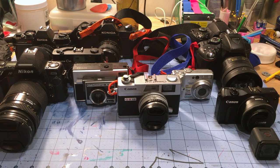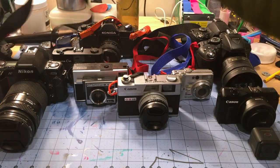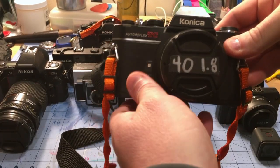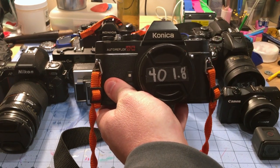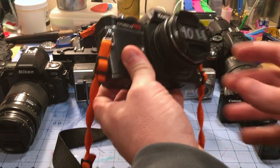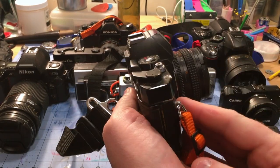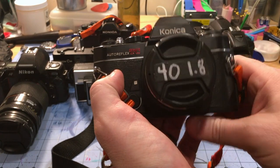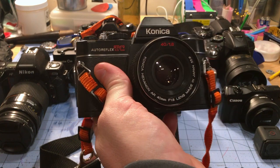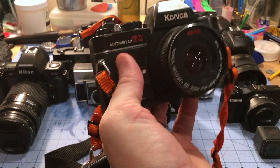Camera number one was this guy, which was bought by my parents just before they had me, their first child, in the mid-to-late 70s. This is a Konica Auto Reflex TC — it's a 35mm SLR. This one has seen quite a bit of wear. There were two of these bodies; I think my sister has the other. This one has the very desirable 40mm f/1.8 pancake lens on it. It's tiny, it's sharp as a tack, it's fast as all get out — a jewel of a lens.